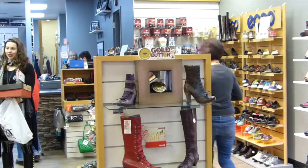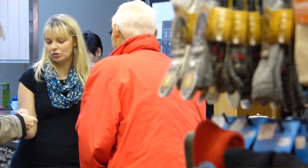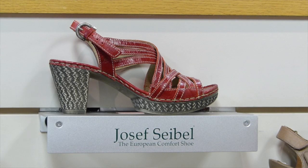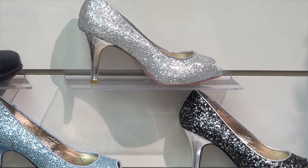My favourite part is seeing people go out comfortable. I had a lady who came in who was a size 11 and had such a hard time finding shoes that she loved and felt pretty in, and she left with two pairs saying that it was the greatest day. That just makes me happy. It makes my day.